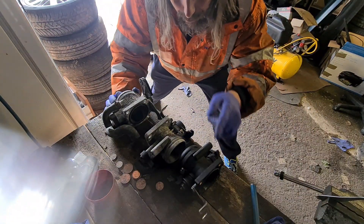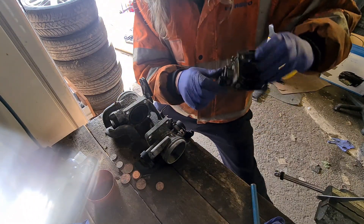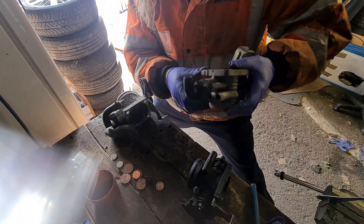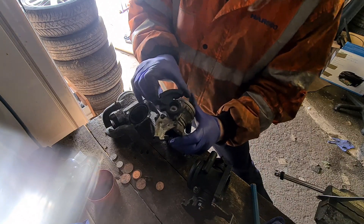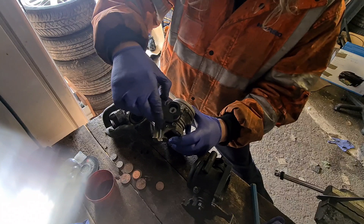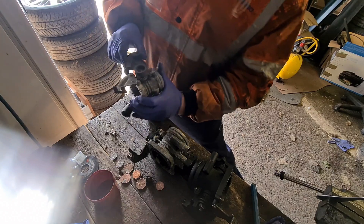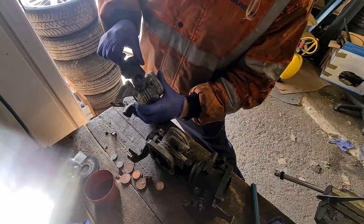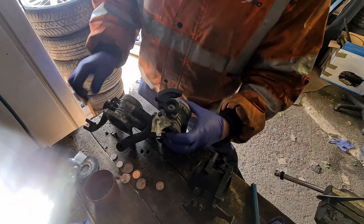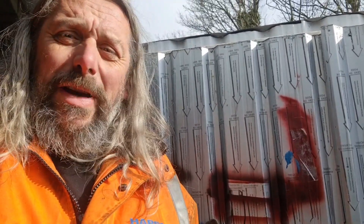Three kinds of throttle bodies here. Three standard ones — the plastic one from the older car, the de-restricted throttle body, and the restricted throttle body from the 84 brake horsepower car. Look at the difference in movement: the restricted one can only go that far, whereas the de-restricted one can go much further.